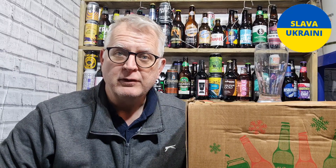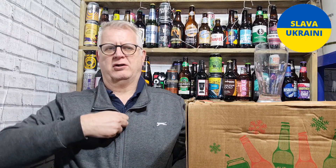Hello everybody, welcome to Andy's Beer Reviews. Thanks for joining me. It is cold in here today — it is a very, very cold day to do a beer review.